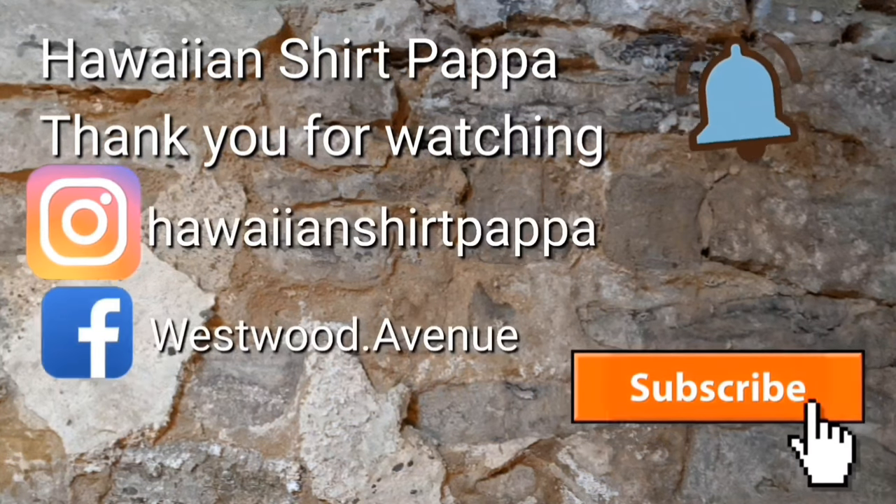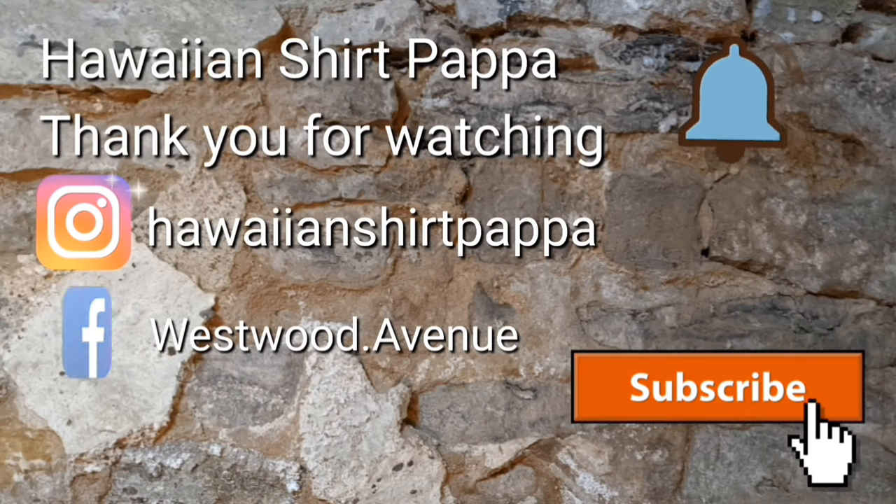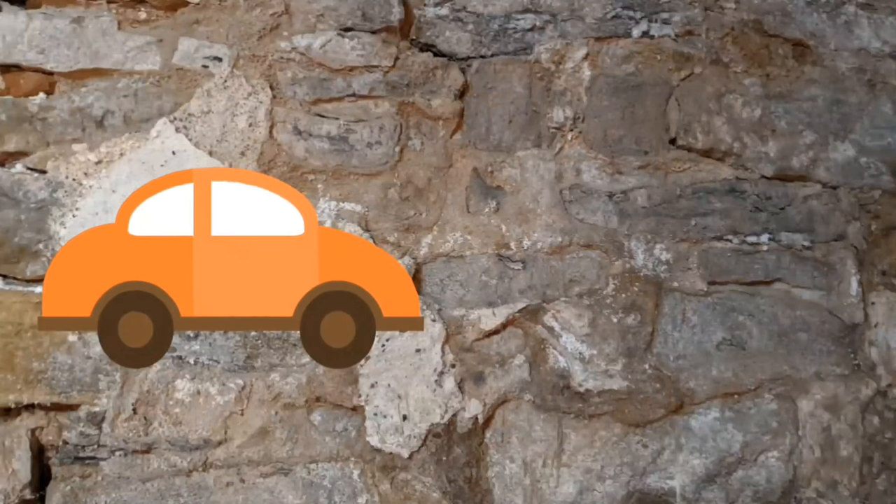I'd appreciate it if you enjoyed this, that you hit the bell for alerts, give us a subscribe, and hopefully a thumbs up. You can watch for upcoming ones. Thanks a lot, folks — bye-bye.